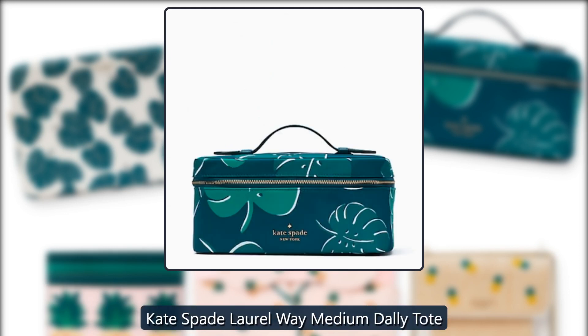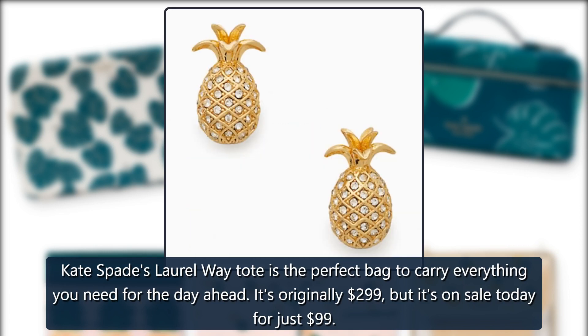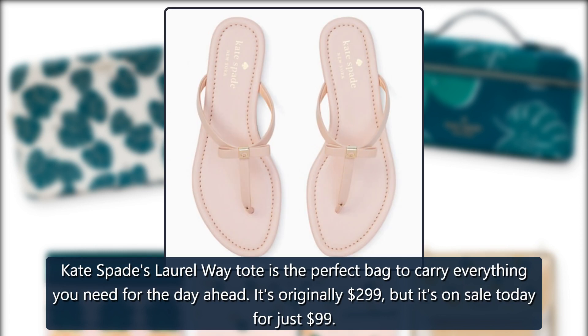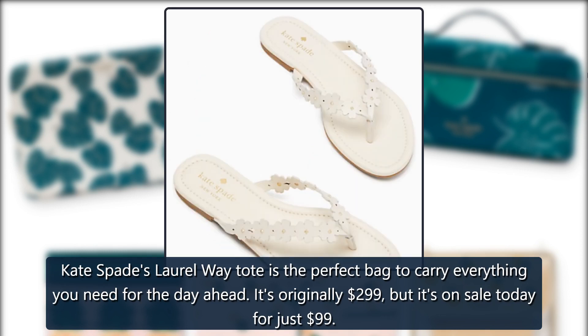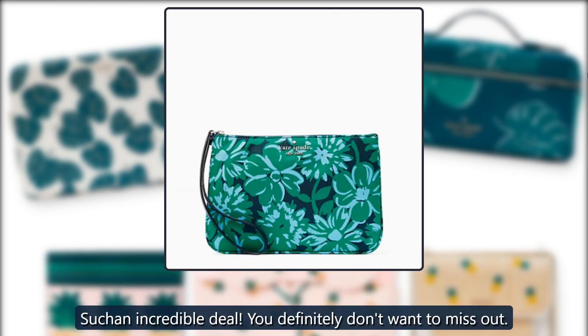Kate Spade Laurel Way Medium Dally Tote. Kate Spade's Laurel Way Tote is the perfect bag to carry everything you need for the day ahead. It's originally $299 but it's on sale today for just $99. Such an incredible deal — you definitely don't want to miss out.